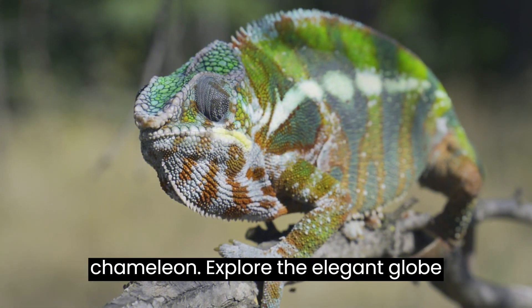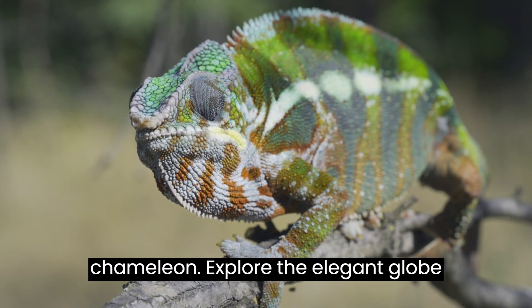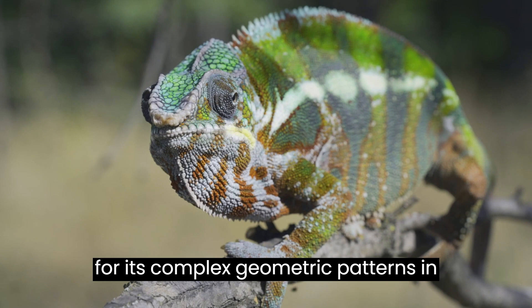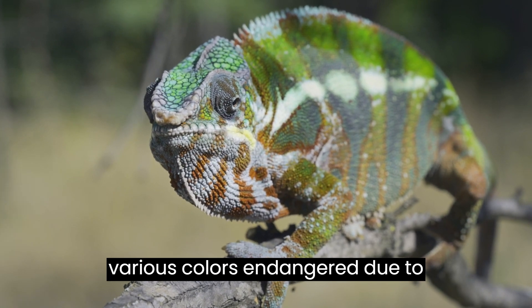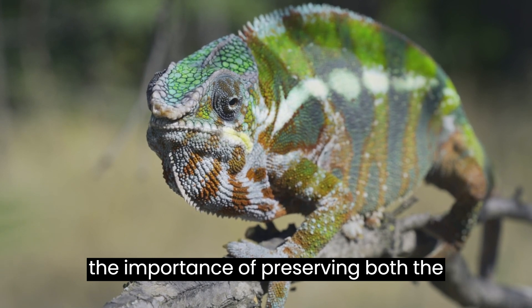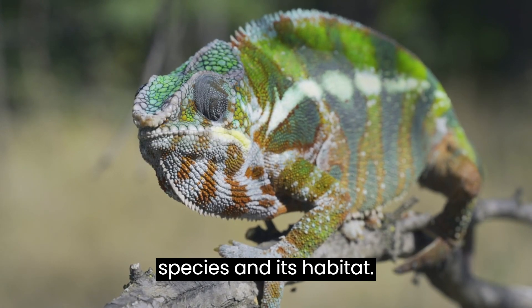Let's talk about the Globe-Horned Chameleon from Madagascar, known for its complex geometric patterns in various colors. Endangered due to deforestation, this species emphasizes the importance of preserving both the species and its habitat.